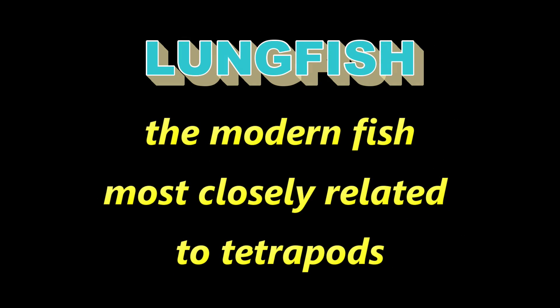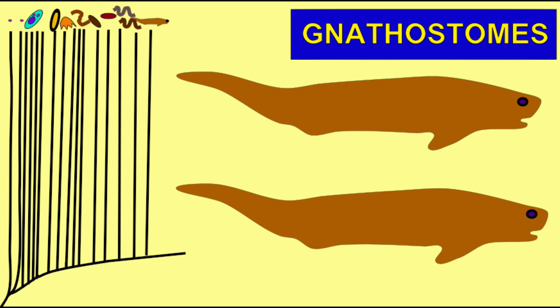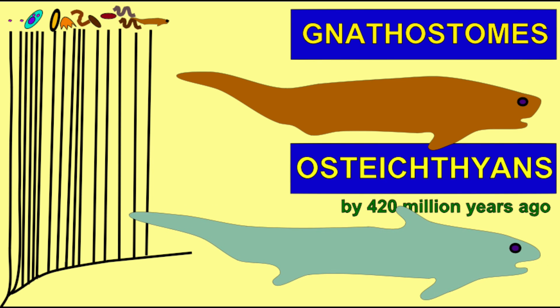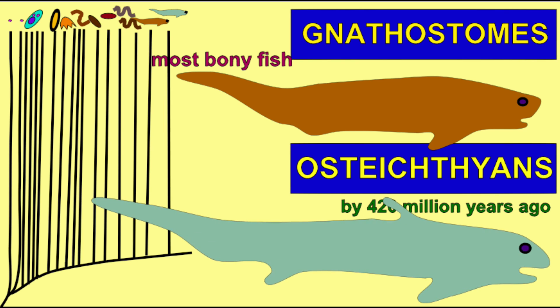From the primitive jawed fishes, the early gnathostome fishes, evolved a group known as the Osteichthians, which possessed more and more bone. These were the ancestors of the majority of fish alive today, and also the vertebrates which live on land.